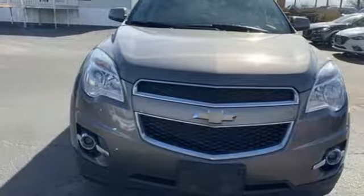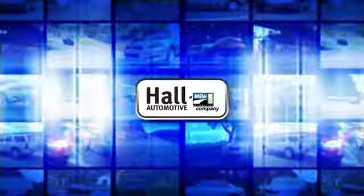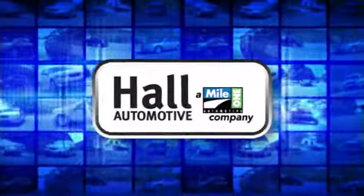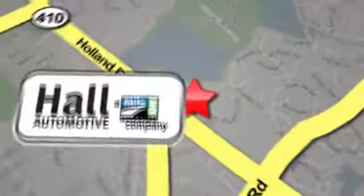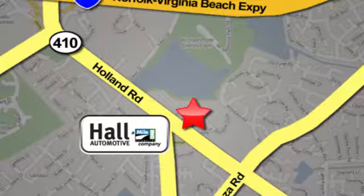There's even more to see in person. Take it for a test drive today. Haul Automotive — more cars, great people. Haul Mazda, a Mile One company, is conveniently located at 4372 Holland Road in Virginia Beach.